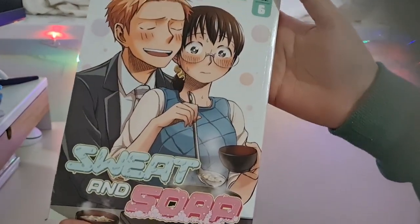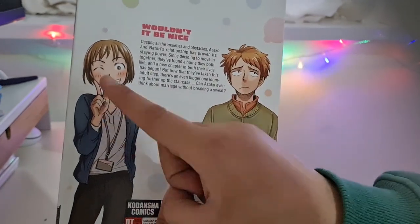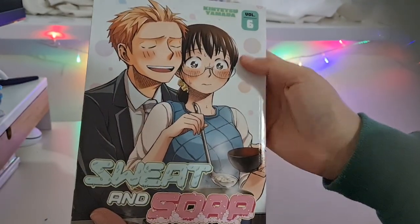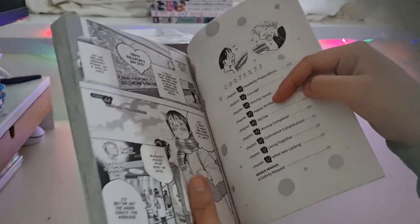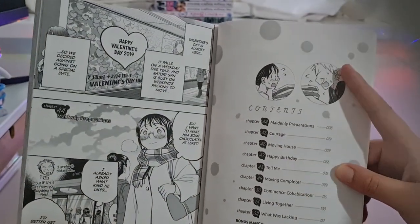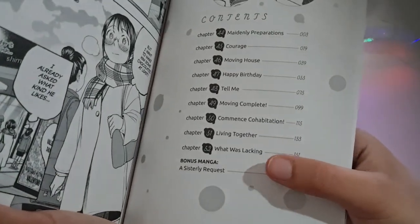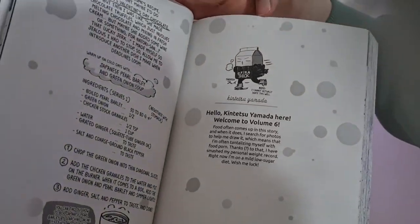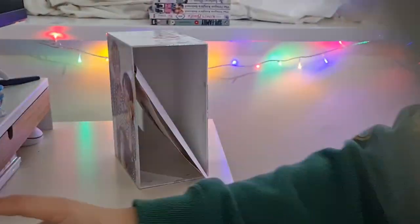Volume six — I love the coloring on this one as well. This lady keeps appearing, which is interesting. There's a cute back-hug picture, so sweet. Happy Valentine's Day — that's so sweet. There's also bonus manga at the end, and a Valentine's Day soap recipe from the author. That's cute. Okay, that's it for the books.